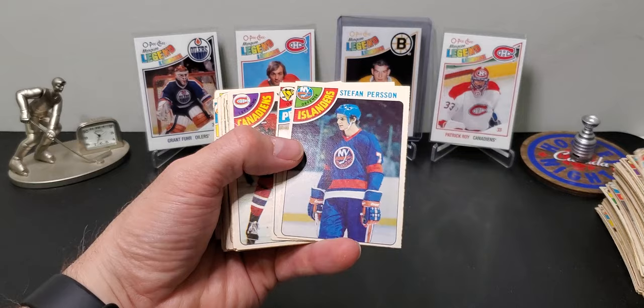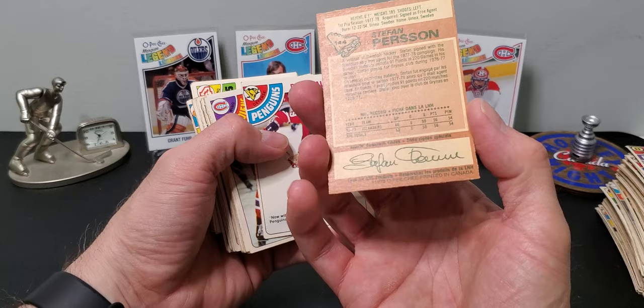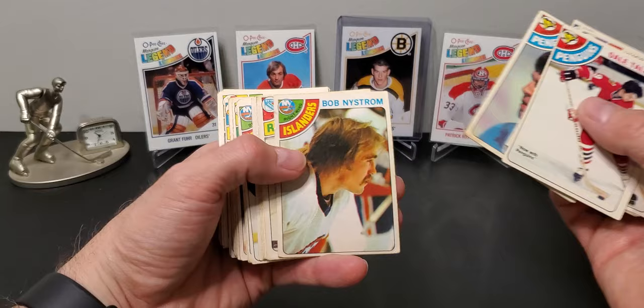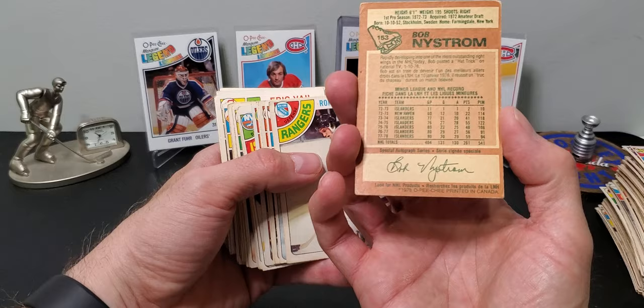Stefan Persson — he won four cups with the Islanders too, this is his rookie card. Funny enough I have this card graded — I have all the Islanders rookies from the cup dynasty graded, including Bob Nystrom who scored the overtime winner for the first cup.